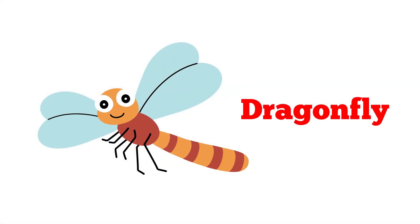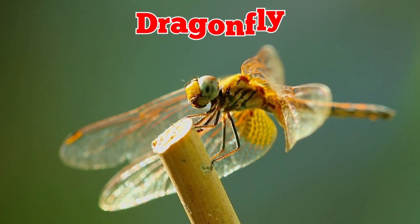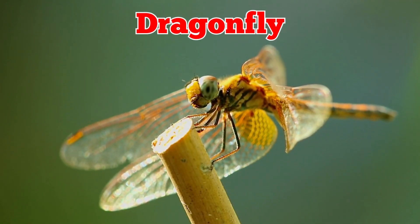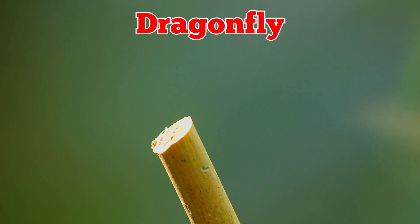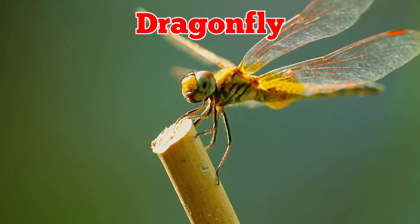This is a dragonfly. Dragonflies are fast insects with long bodies and two pairs of wings. They fly near ponds, eat small insects, and hover in the air like tiny helicopters.